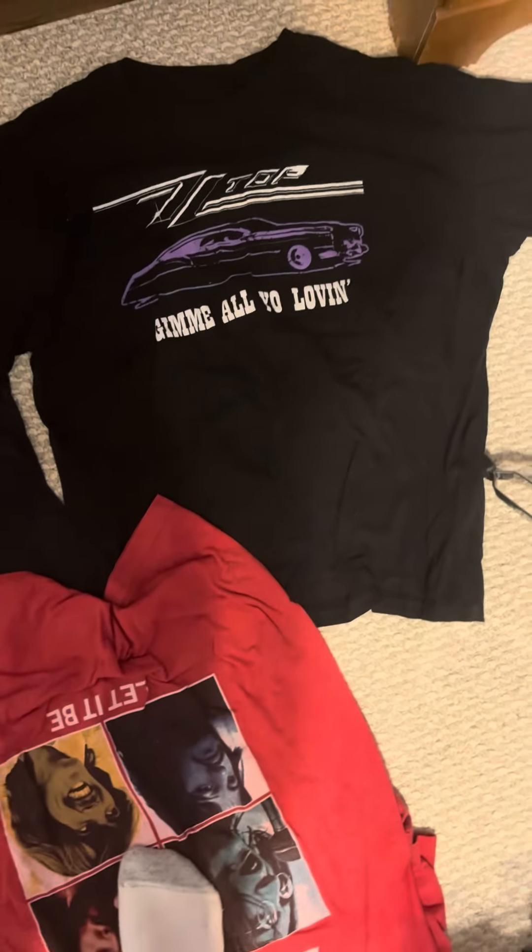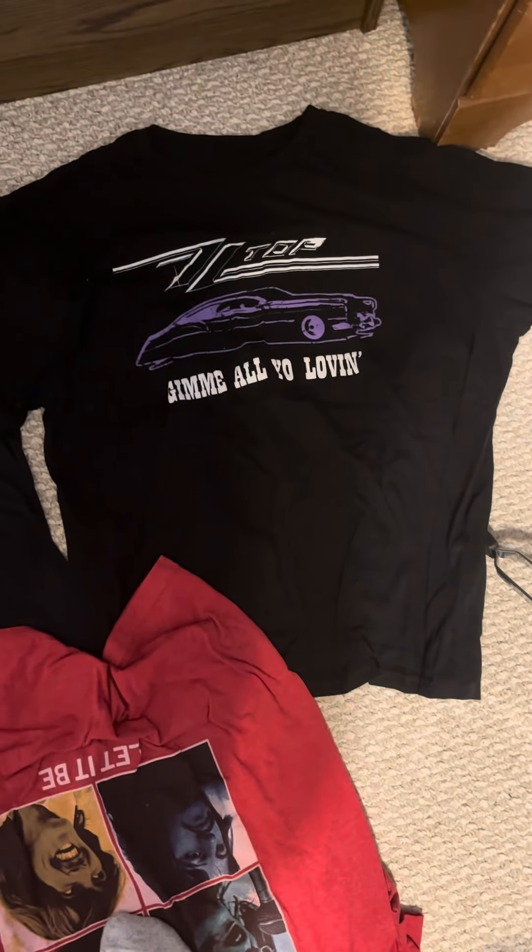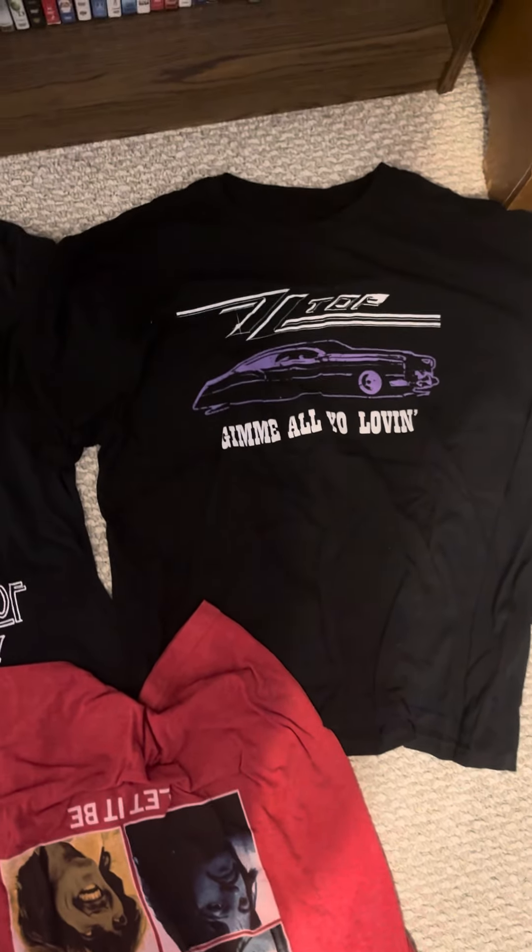I have this shirt as well — Led Zeppelin. ZZ Top, or Zed Zed Top, since obviously I'm Canadian.